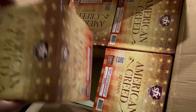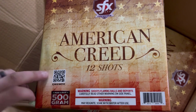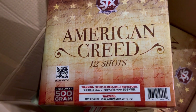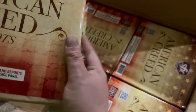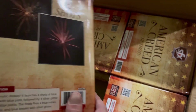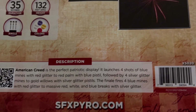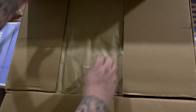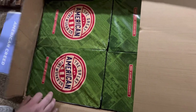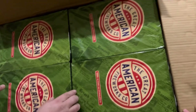Nice product here — 500-gram 12-shot American Creed. There's your performance; scanning the package to see if we can find it — there it is. Pause it if you want to see what they got. I've already said it a hundred times — this is definitely my favorite cake from the Great American Fireworks line. So unique, so cool.